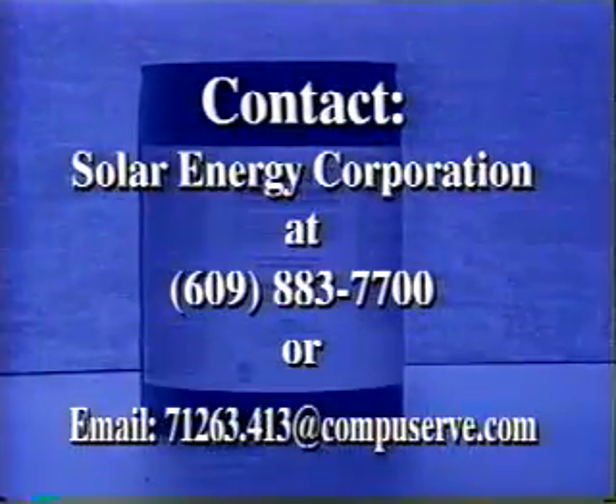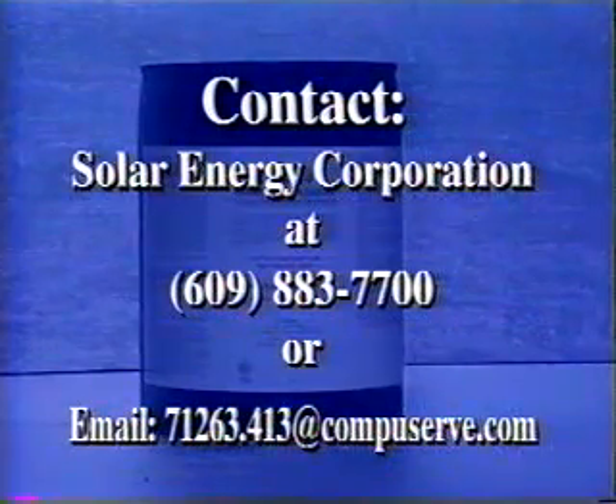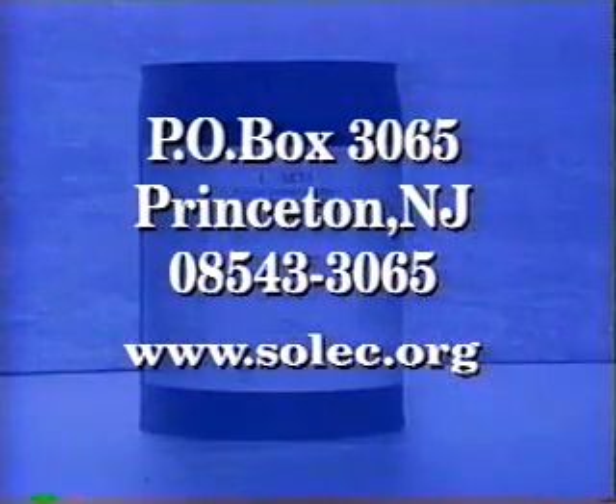For more information about Lomit, contact the Solar Energy Corporation at 609-883-7700, or visit our website at www.solec.org.